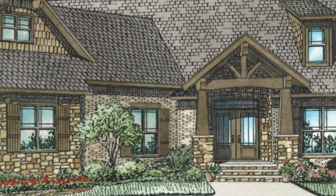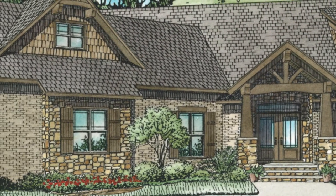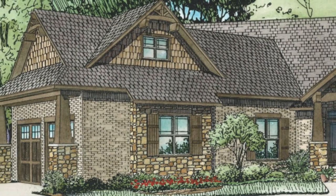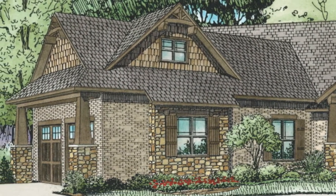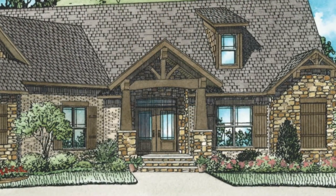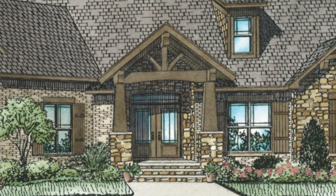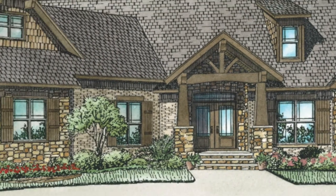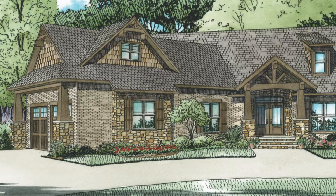Designer Michael E. Nelson used a blend of materials such as stone, brick, and shake siding on the exterior of this home. The covered entry has a vaulted ceiling and timber columns on stone bases. Identical columns can be found outside the garage.